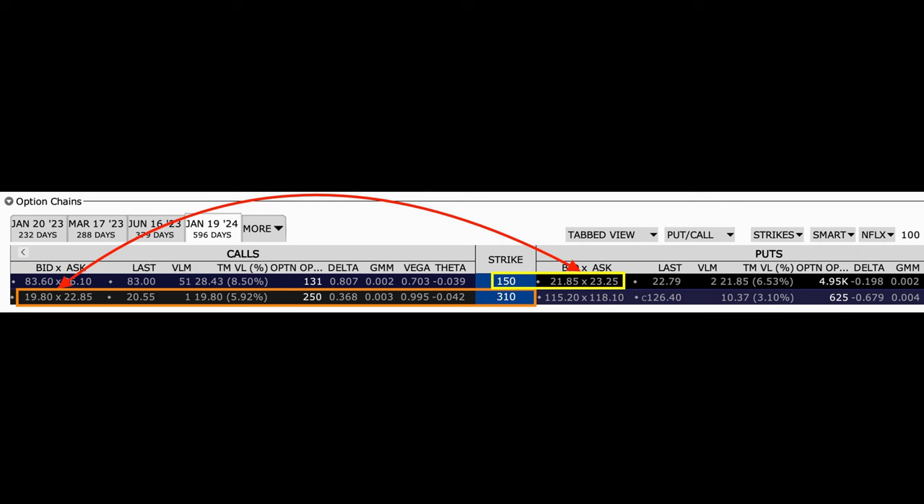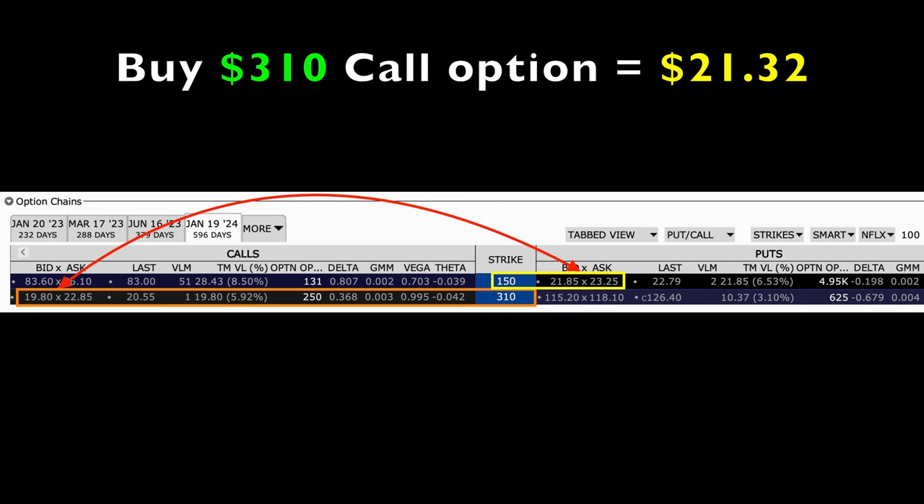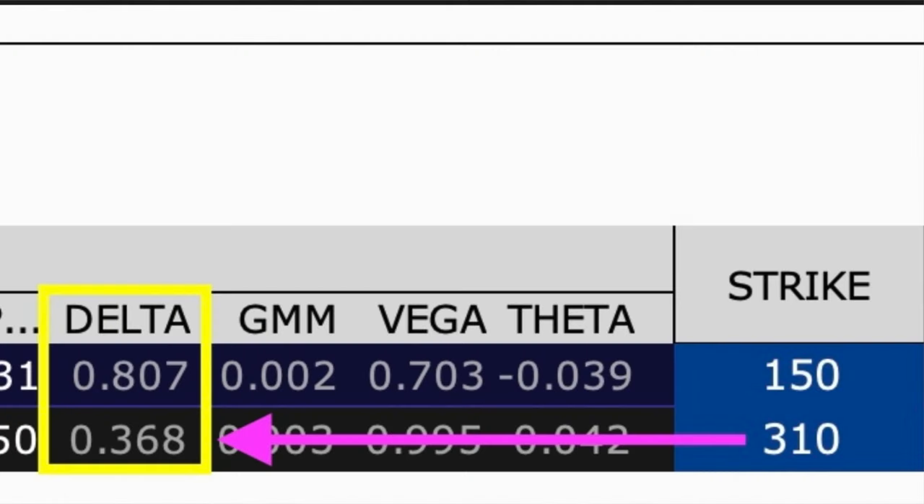Instead of selling the $160 cash-secured put option, we could go down $10 more and sell the $150 strike put option. That would pay us around $22.55 per share. We could then take that cash and buy the same expiration day — January 2024 — $310 call option for around $21.32 per share. If we did this trade, we put a net of $1.23 per share into our pocket, meaning the call option would not have cost us anything out of pocket to buy it. Under Delta, at the purple arrow, you see there's an estimated 36.8% chance that Netflix will reach this $310 strike price by January 2024.